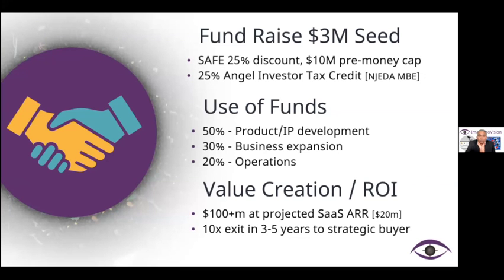Our ask is for $3 million in the seed round, with a 25% SAFE discount and a $10 million pre-money cap. New Jersey EDA provides a 25% angel investor tax credit, which is a significant upside for our first seed round investors. 50% of the use of funds will be for product and IP development, 30% for business expansion, and 20% for operations.